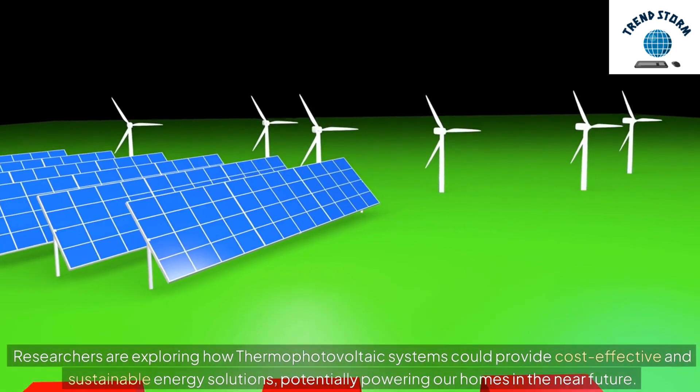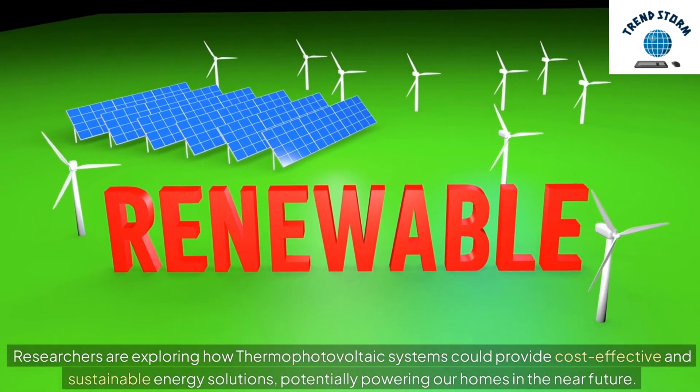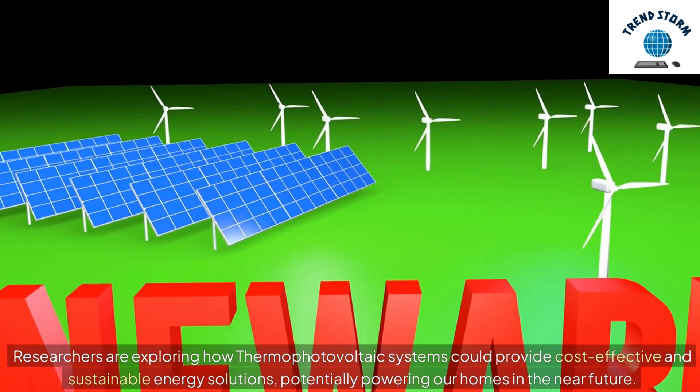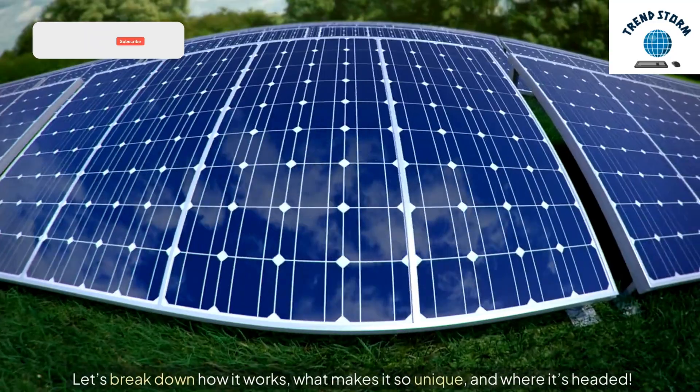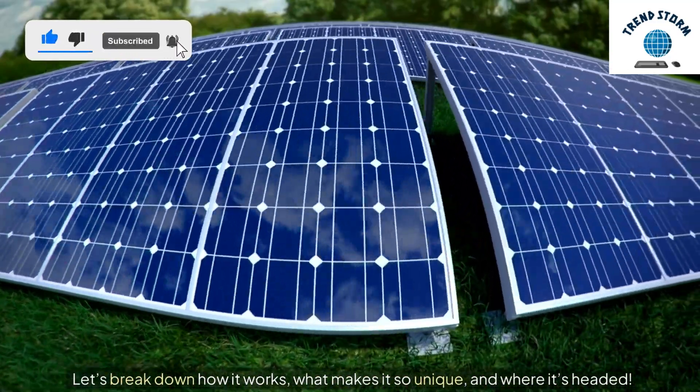Researchers are exploring how thermophotovoltaic systems could provide cost-effective and sustainable energy solutions, potentially powering our homes in the near future. Let's break down how it works, what makes it so unique, and where it's headed.